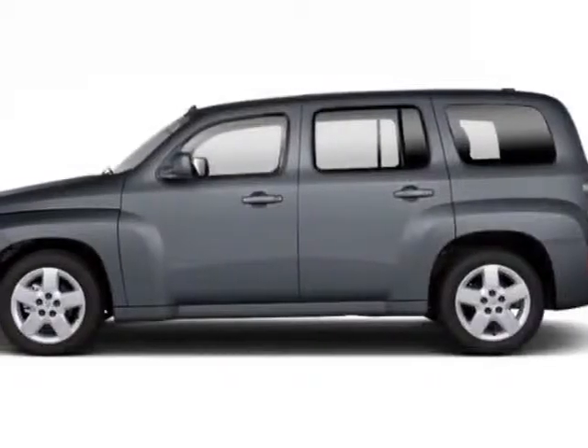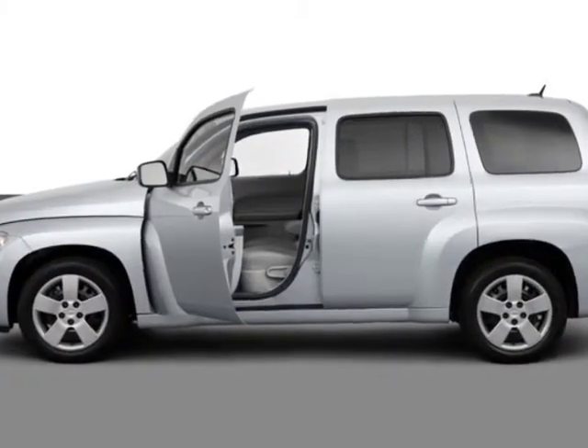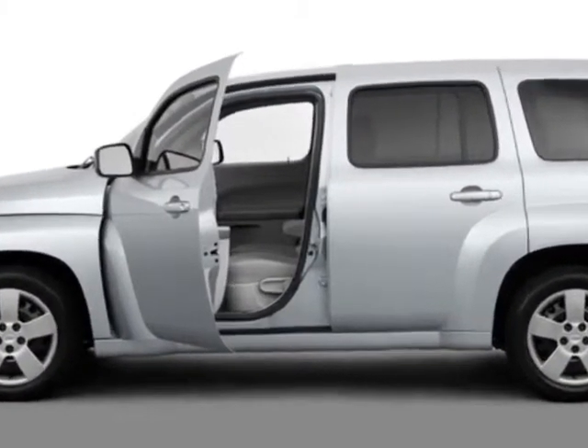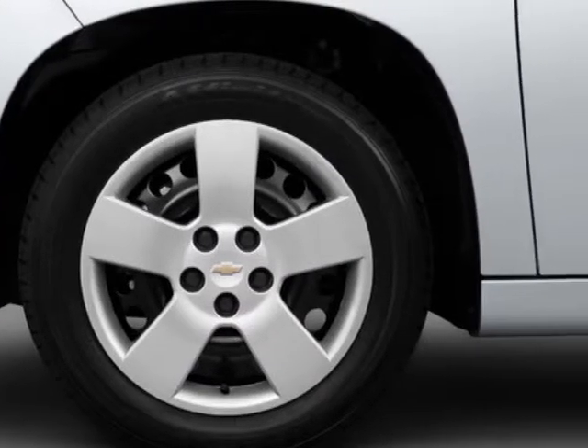Look at this 2011 Chevrolet HHR. This HHR has just under 34,500 miles. For your protection, a warranty is available for this vehicle.